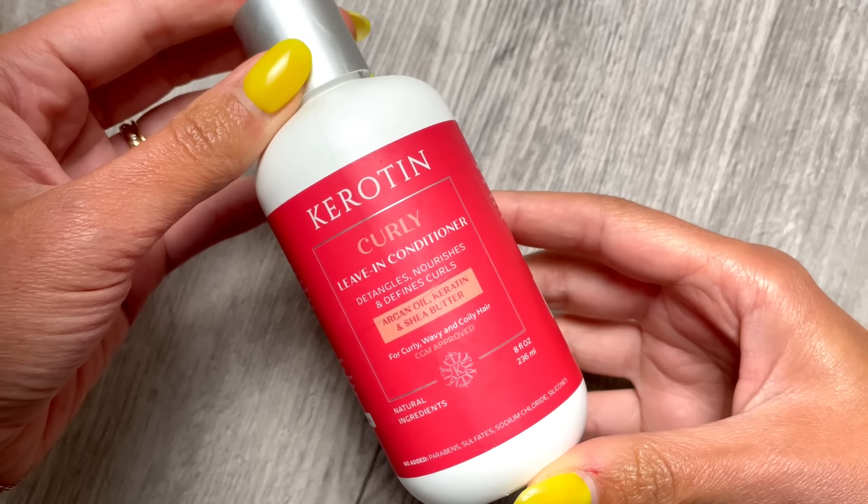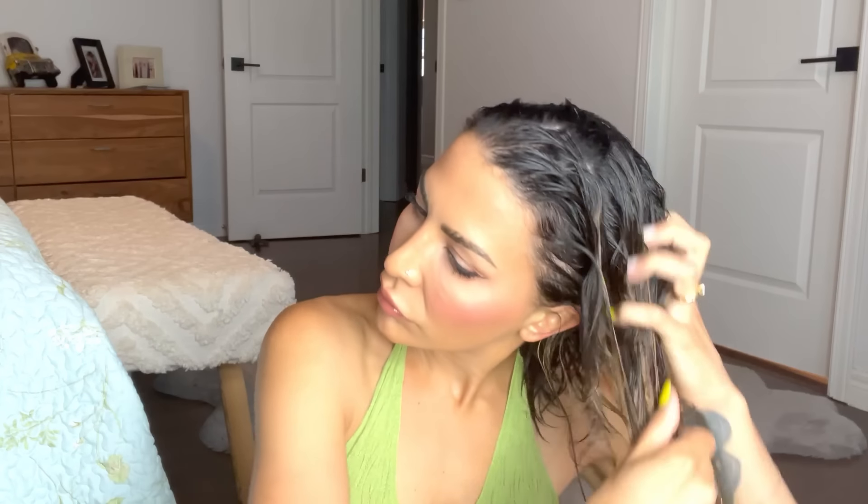Now that I've taken care of my fine, thinning, and dry hair issues, we can move along to curl formation using the curly system. The first product I like to apply is a leave-in conditioner, about one inch away from my roots to the ends. Then I grab my styling gel and apply a fairly generous amount from roots to ends. This is a styling technique I just learned from the YouTube channel Mains by Mel.